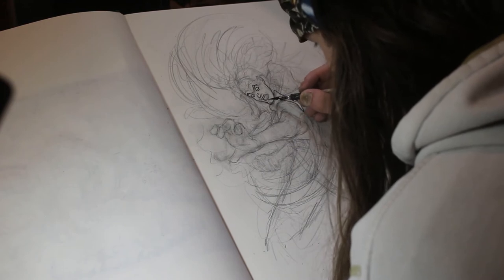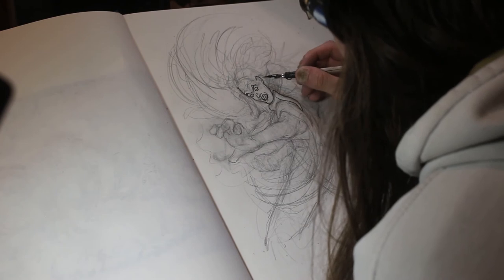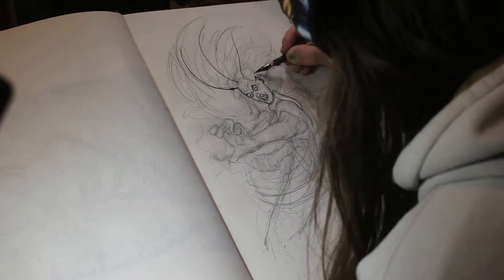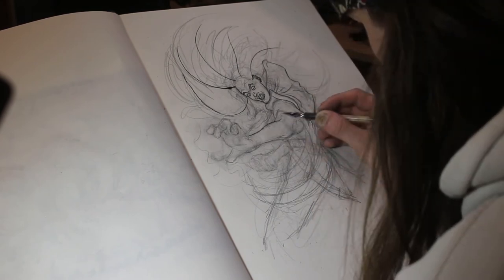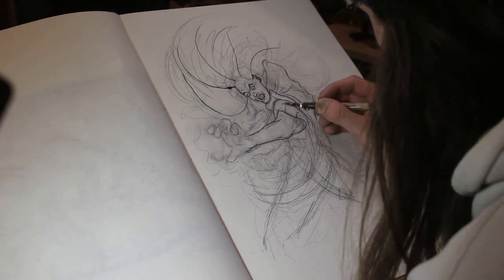Just to continue the theme of things not quite going the way I wanted — a big glob of ink came off the ink pen at one point during the inking of her hair, which just helps solidify my mixed feelings about this piece.